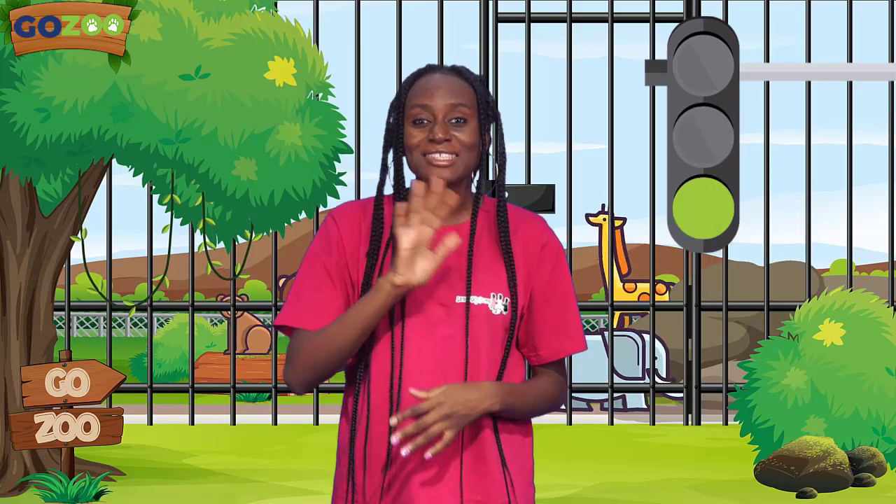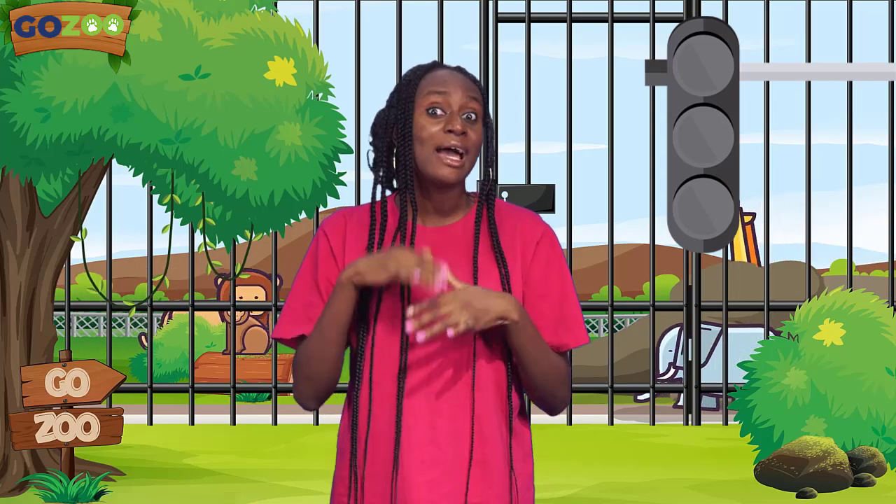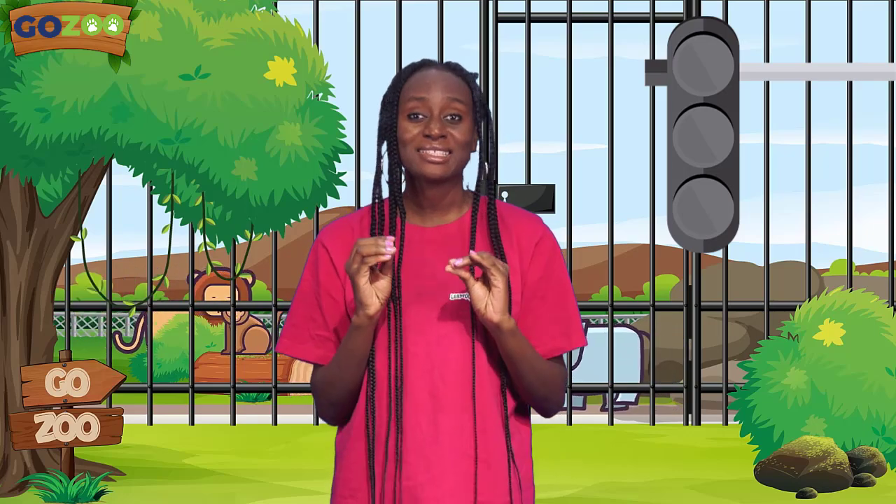Hey, look, it's our friends! Welcome back to GoZoo, guys — the virtual that allows you to learn about any animal, anytime and anywhere in the world. I was just practicing my traffic light rules because later in the day, I have to go to town to get some supplies. Will you help me memorize the traffic light signs?